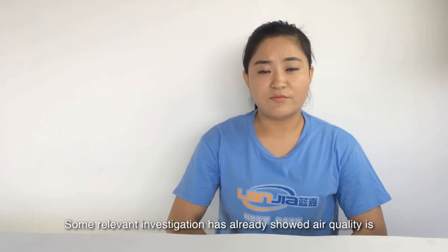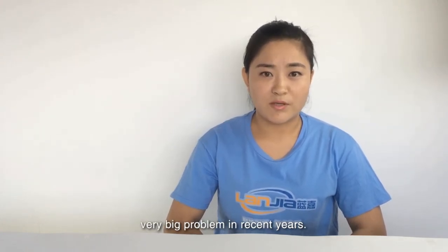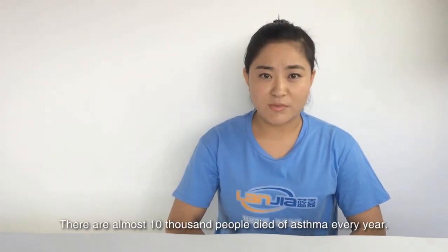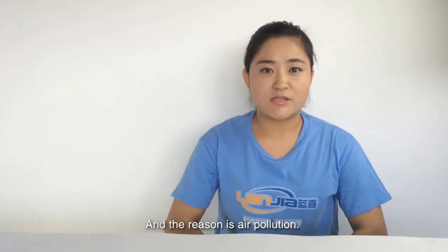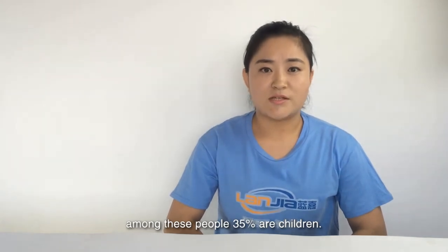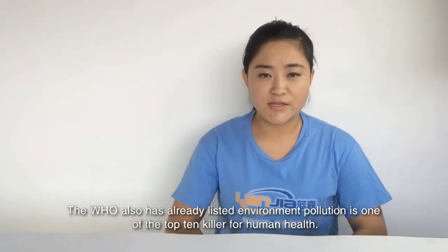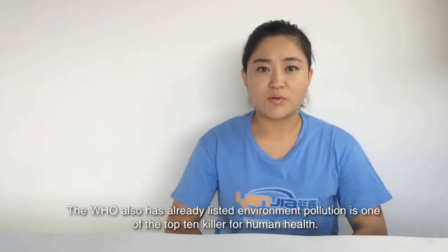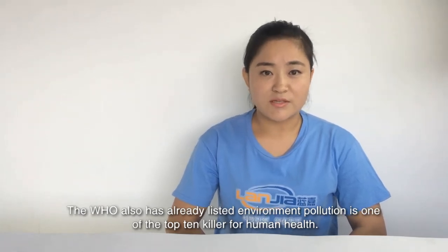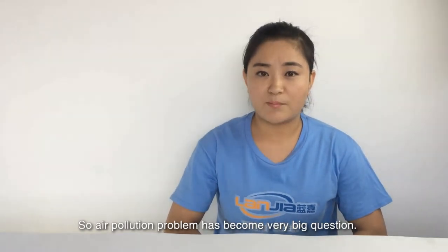Some relevant investigation has already showed air quality is a very big problem in recent years. There are almost 10,000 people dead of asthma every year, and the reason is air pollution. Also, among these people, 35% are children. The World Health Organization has already listed environment pollution as one of the top 10 killers for human health. So, air pollution has become a very big question.